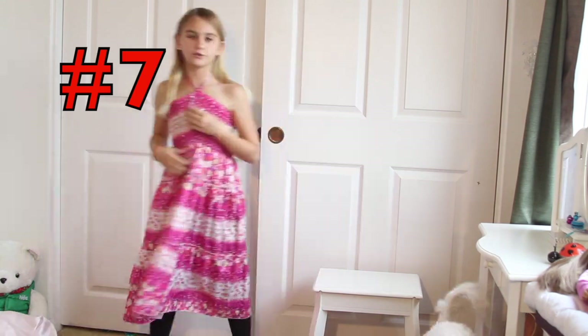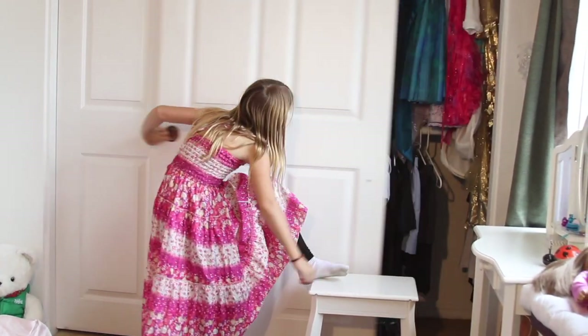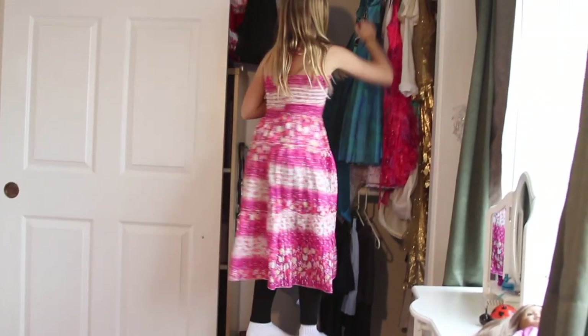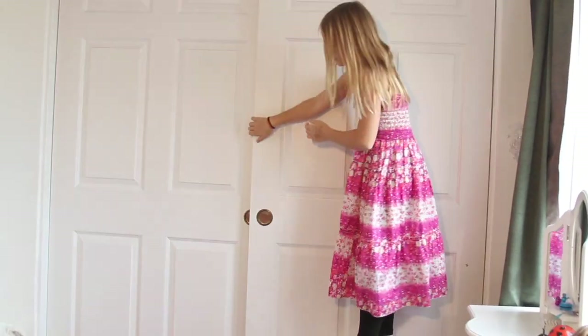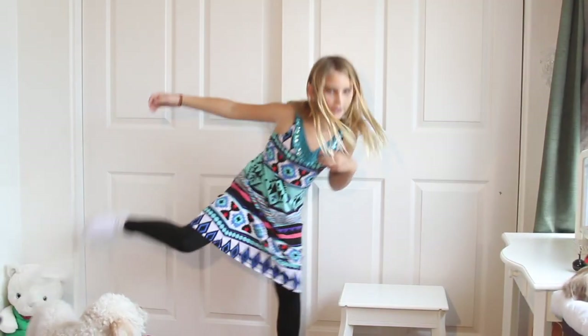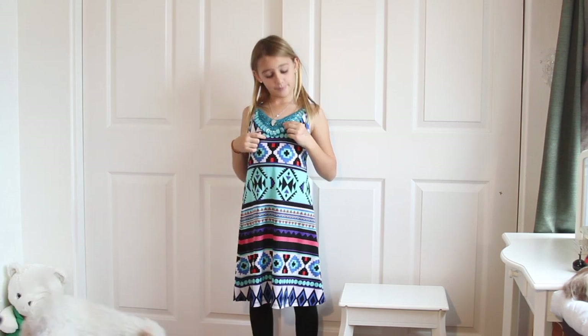If it was yours, would you love it or lose it? This is dress number seven. Next dress is this. I have to step over my dog. This one, I mean it is kind of damaged.